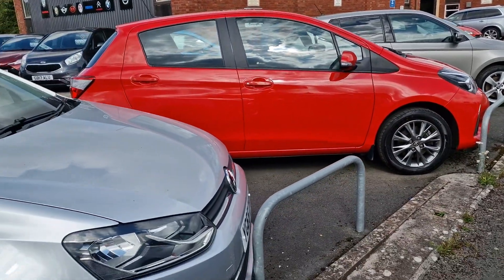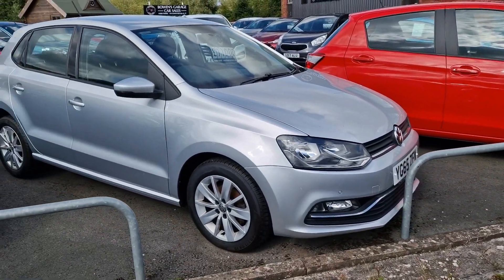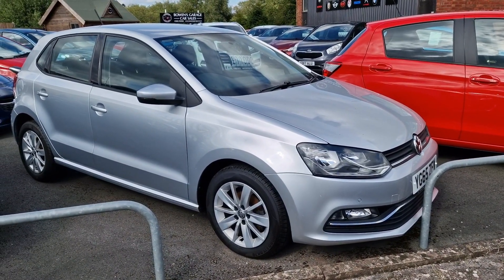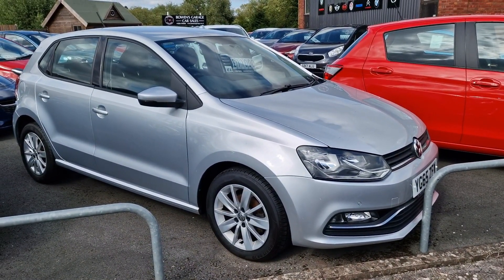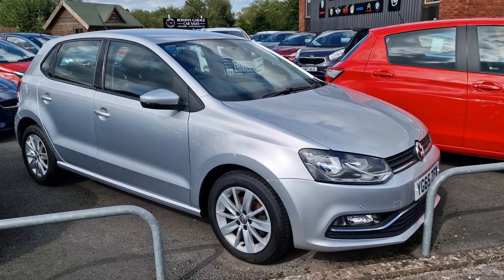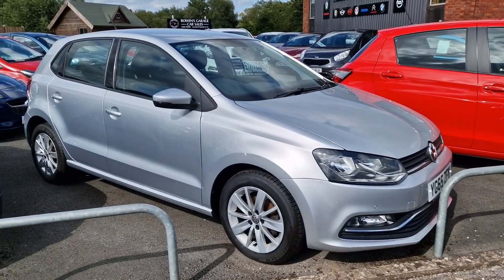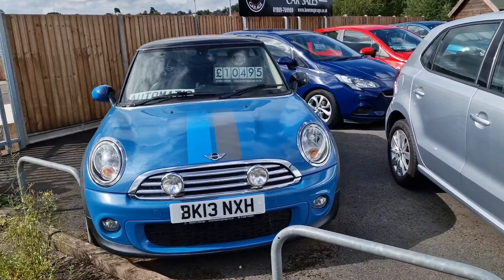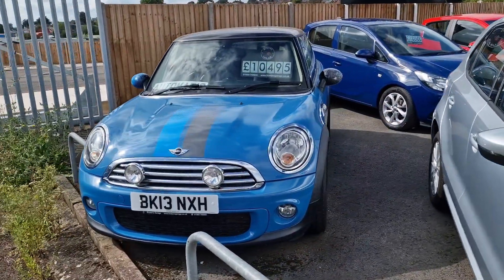65 plate Polo SE, 1.2 turbo petrol — £20 tax on that one, done 25,000 miles, £11,000. The Polos are always ever so popular — they just do everything properly.